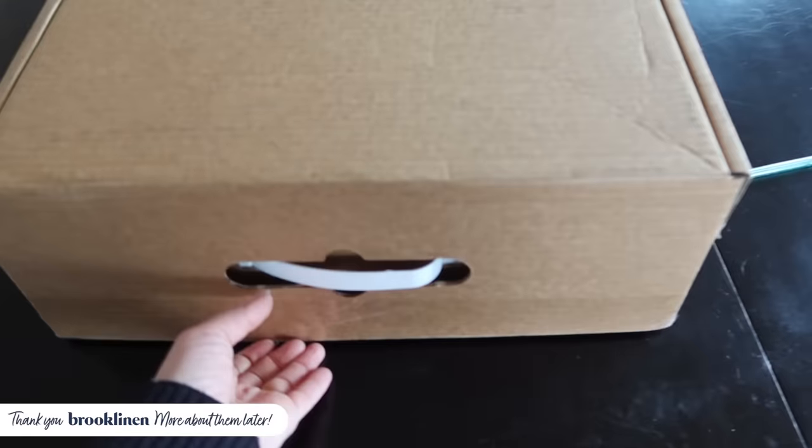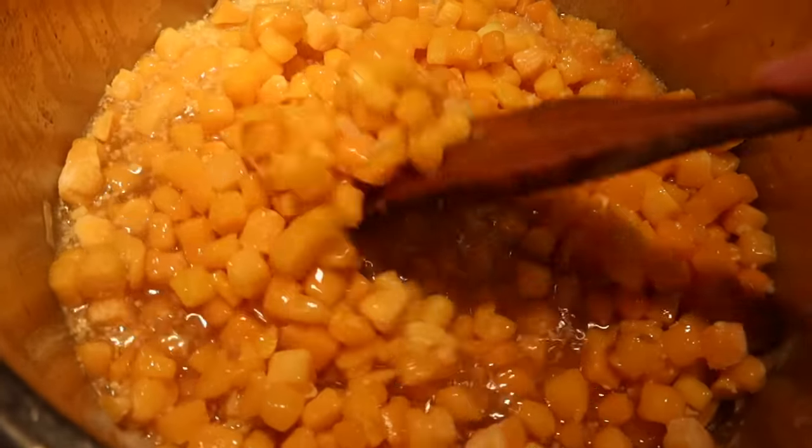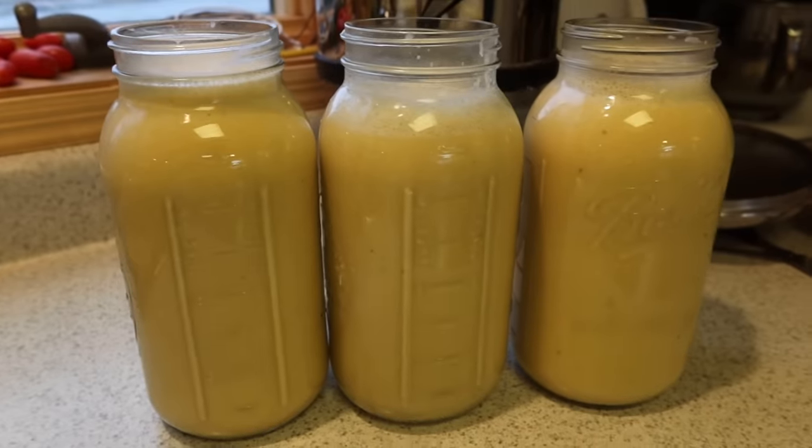Hey guys, welcome back to another video. I'm coming to you from my bedroom. I have a big project going on today. A big thanks to Brooklinen for sponsoring today's video. I want to show you several ways around the house that I'm prepping for an easier December because of what is coming. In my kitchen, I have some really good ideas to make life simpler for Christmas. I have something coming up in December, and because of it, my time to get ready for the holidays is very limited. So I'm spending a few days prepping my house for Christmas, and we're going to start today by getting the bedroom ready.